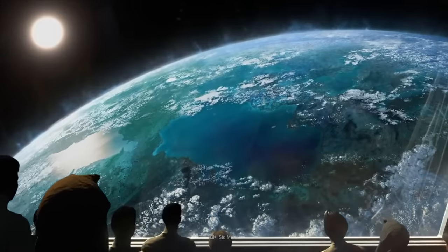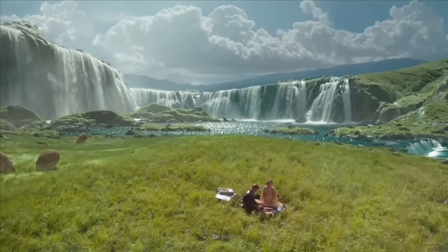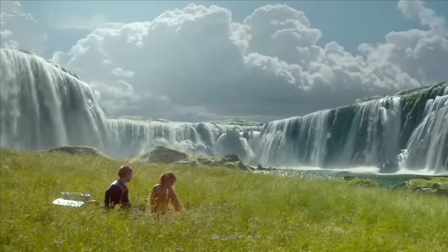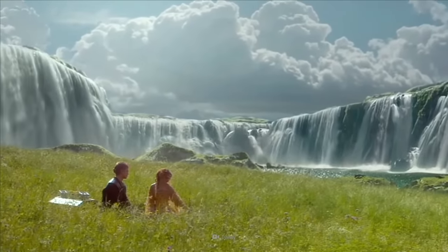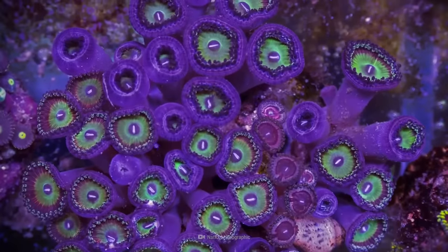Could there be an even better planet for us than Earth? Scientists are searching for a superhabitable world that wouldn't just rival Earth, but be a place where life could thrive even more easily. And they're looking at exoplanets.